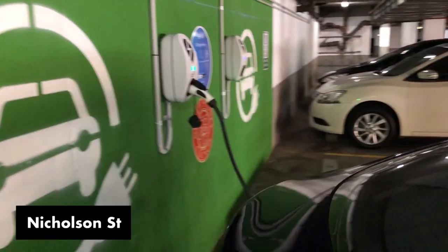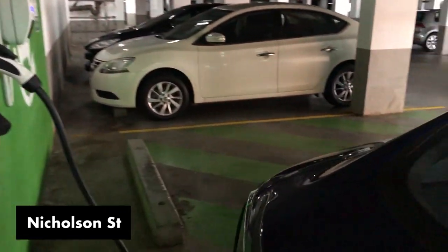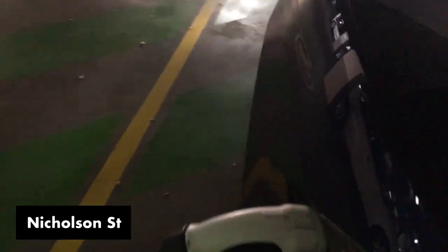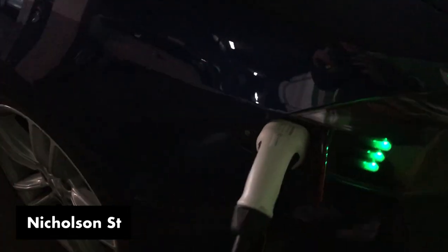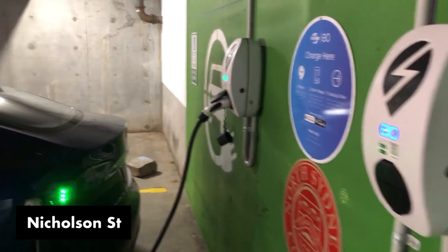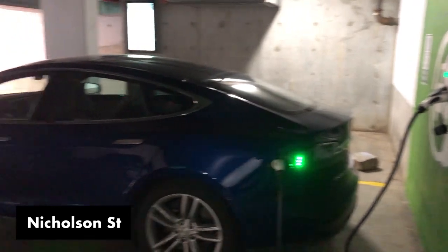Thanks for watching — that's Crow's Nest electric vehicle charging. I dare say a haven for electric vehicles in Sydney, so a great place to check out if you've got an electric car. And even if you don't, have a look — that's the future of car parks in Sydney and in Australia, with electric vehicles coming on the horizon.